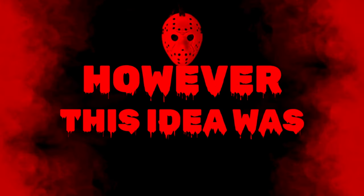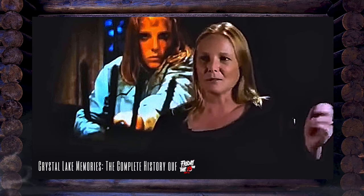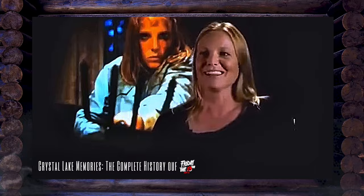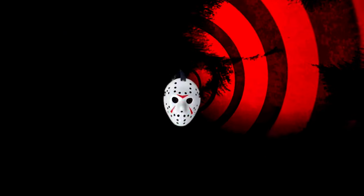However, this idea was ultimately scrapped. Unfortunately, Amy Steele didn't reprise her role, but later admitted in the 2013 Crystal Lake Memories documentary that she wished she had reconsidered. It's a shame Amy didn't revive her role — it would have made an awesome addition, but we may have never gotten the iconic Jason mask from the film either.